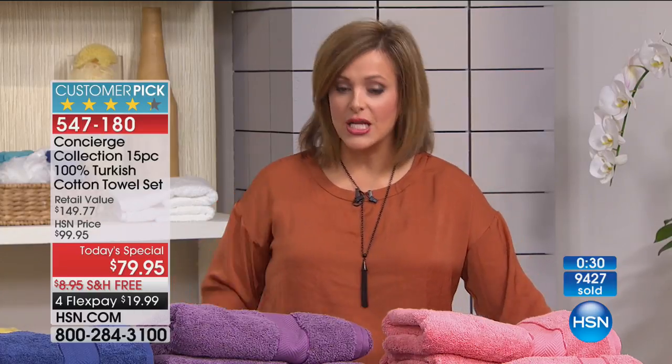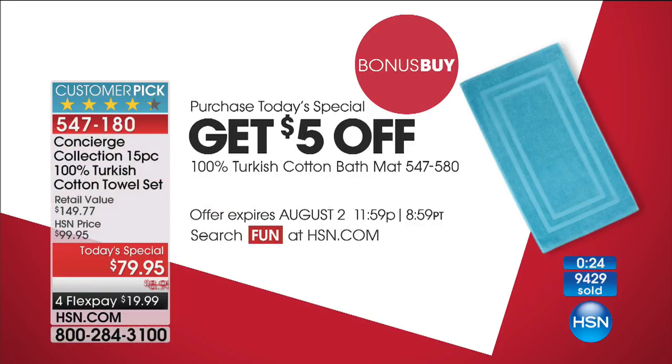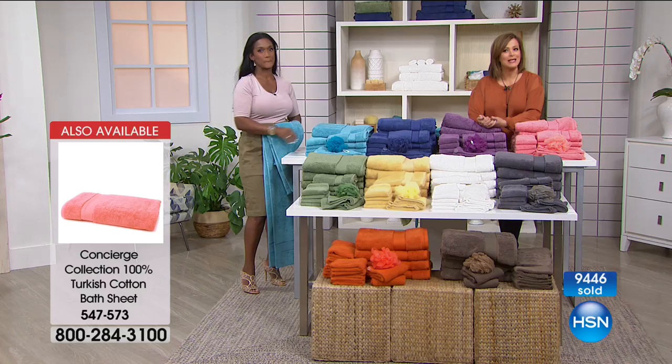We've got it in all the colors to match your beautiful towel collection. Don't forget about our bonus buy — purchase today's special and get $5 off the premium Turkish cotton bath mat. We also have the bath sheet, which is a large 35x70 bath sheet — $14 on a credit card to get that home. Ask about those extras that really enhance your spa experience, because some of us our bath time is the only five minutes we have in the day to enjoy. Surround yourself with beauty, durable, absorbent, thirsty towels.